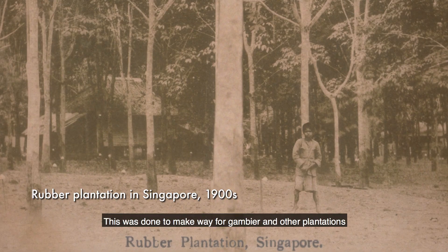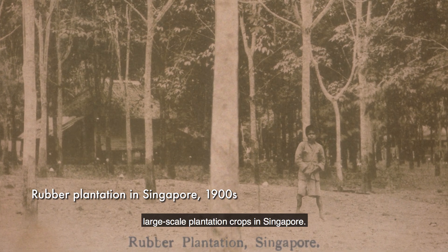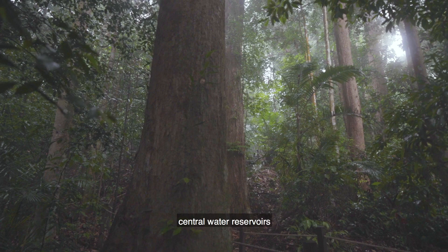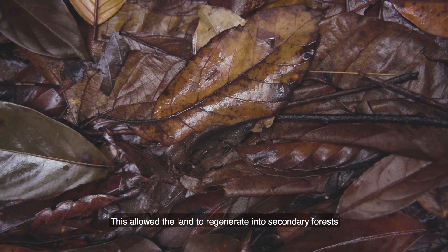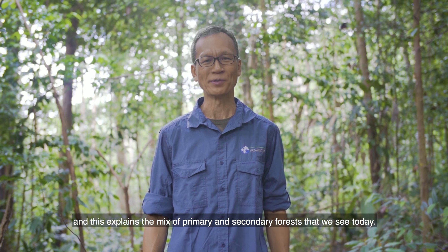This was done to make way for Gambier and other plantations, of which rubber was the last of the large-scale plantation crops in Singapore. To protect Singapore's remaining primary forest patches, mostly as catchment forests for Singapore's central water reservoirs, the authorities ceased all agricultural activities in surrounding areas. This allowed the land to regenerate into secondary forests, and this explains the mix of primary and secondary forests that we see today.